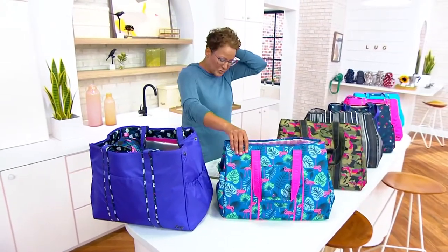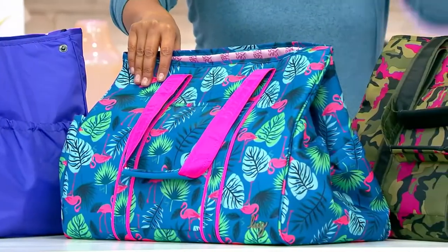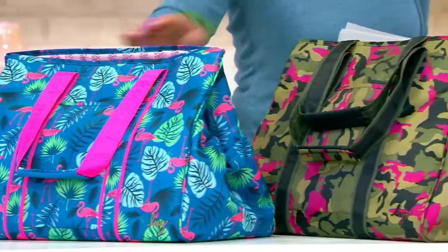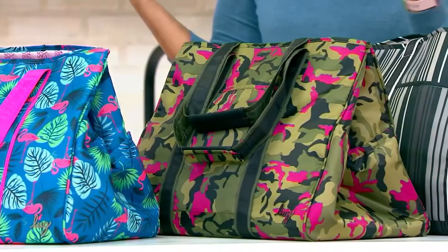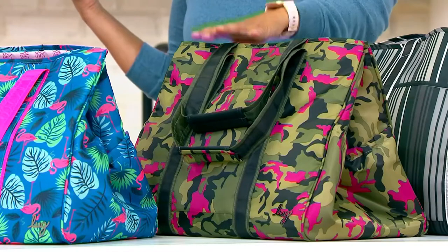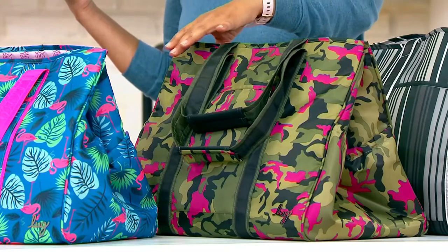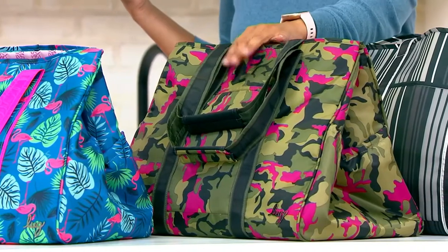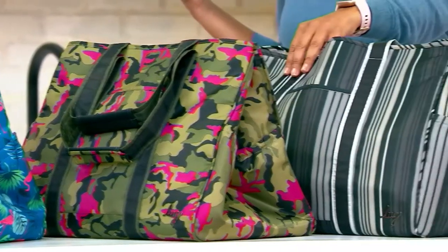Colors — this is the Flamingo Blue and it's the only order of the year. These are always super popular. They collapse down to nothing. Here's the Camo Orchid, which I'm obsessed with. I've got backpacks and Lug, purses and Lug, big huge totes and Lug — they last and last. And I have the Camo Orchid, which is why I stopped on it. Here is the Love Stripe Black.